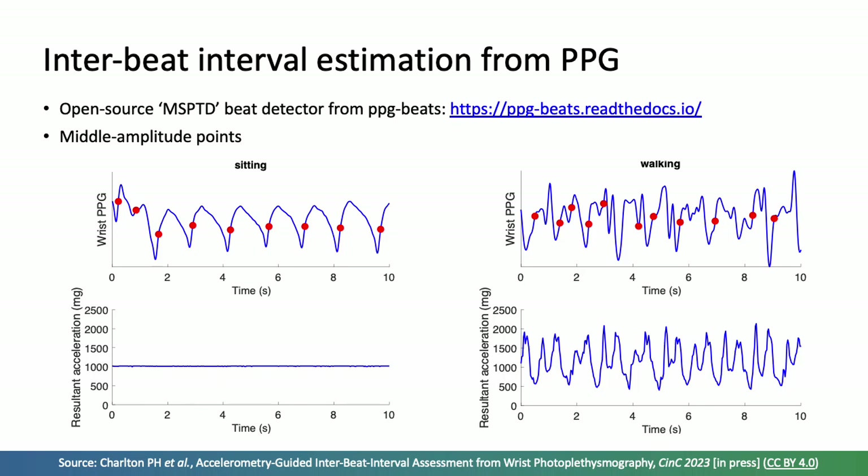We estimated interbeat intervals from the PPG using a high-performance beat detector algorithm from the publicly available PPG beats toolbox to identify beats, then took the mid-amplitude points on each pulse wave as the time of each beat. The beats detected are indicated by the red circles — whilst sitting on the left and whilst walking on the right.